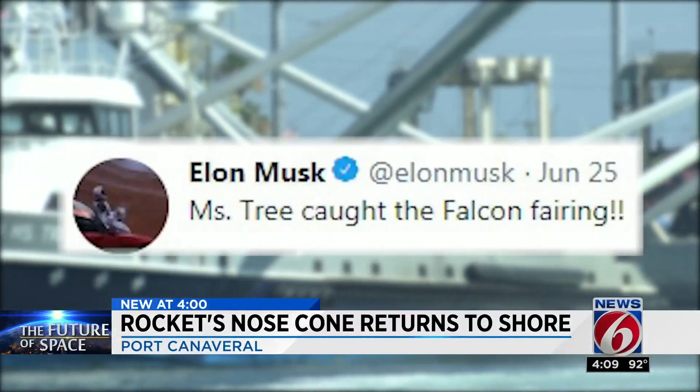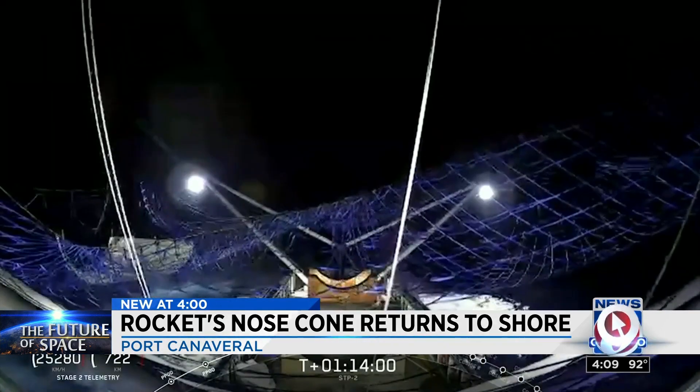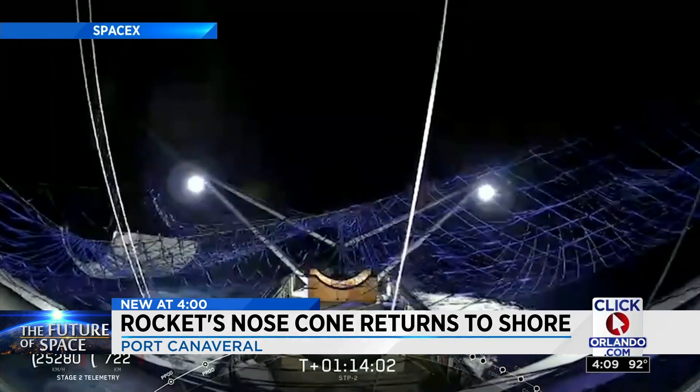An excited Elon Musk Tuesday morning announcing his company's latest milestone: Ms. Tree successfully caught a payload fairing half.